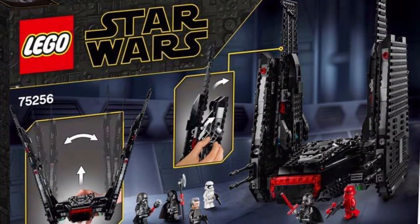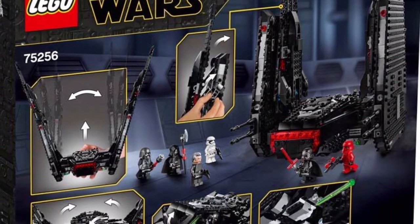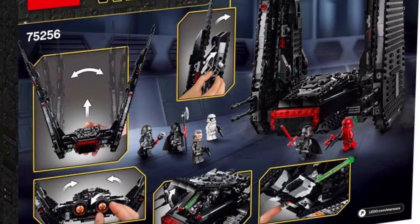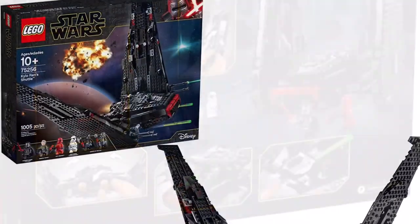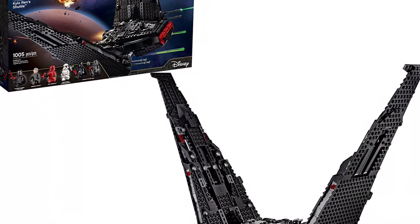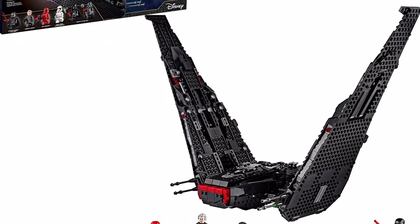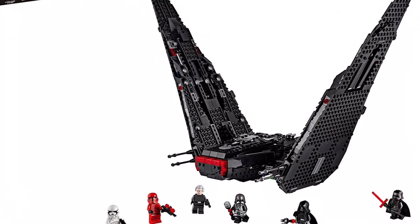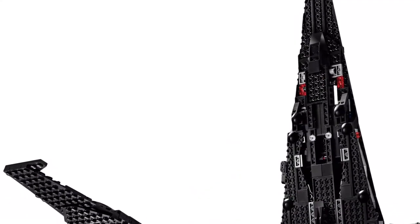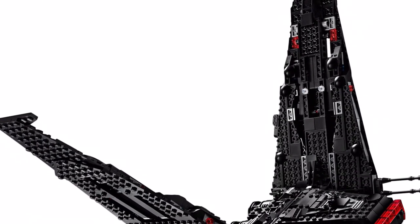Why is the shuttle the best one we've gotten? Well, first of all, the color is right — it's black and not gray. The wings can actually fold out and not just stay up; they can do what they're supposed to do. This is a beautiful set. It comes with General Pryde, a couple of officers, Kylo Ren obviously with that cool cracked red Katsugi helmet.